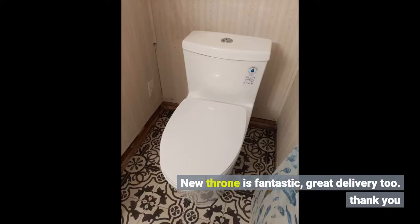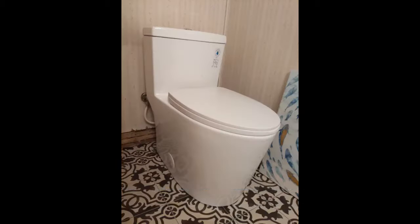New throne is fantastic, great delivery too. Awesome toilet.